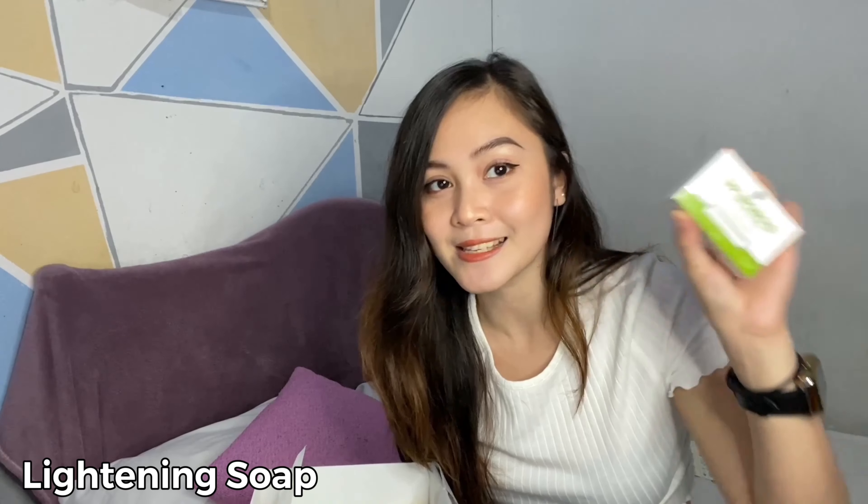Next up is their Lightening Soap, which I have already tried and it is amazing. I've been using this soap for the past few months and actually had to buy another one — this came at the right time. I like it because it's not itchy, no stinging and peeling effect. Aside from lightening your skin, it also protects you from harmful bacteria and germs.